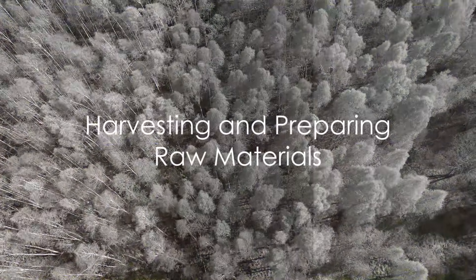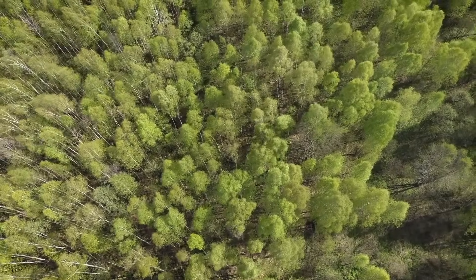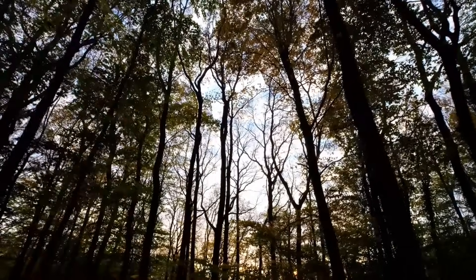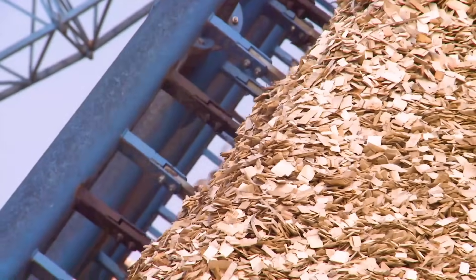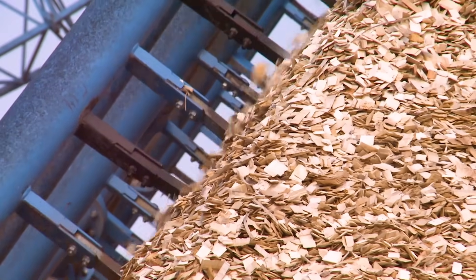The journey of paper begins in the forest. Imagine standing amidst a sea of trees, each one a potential page in a book, a letter, or maybe even a piece of art. The first step in the process is harvesting. These trees are carefully selected, cut down, and then debarked. The wood is then chipped into small pieces, ready to be transformed into pulp.